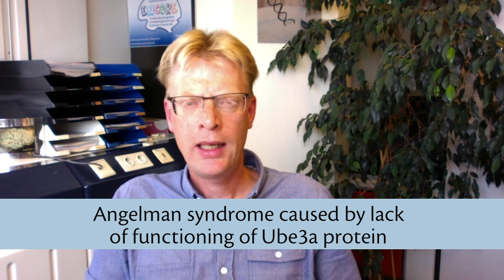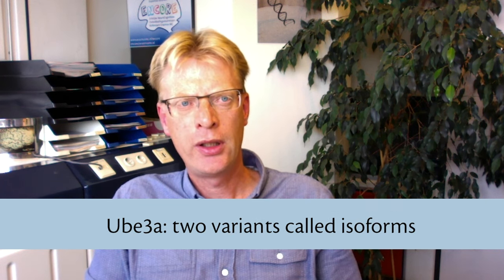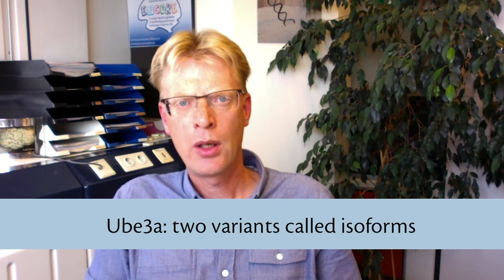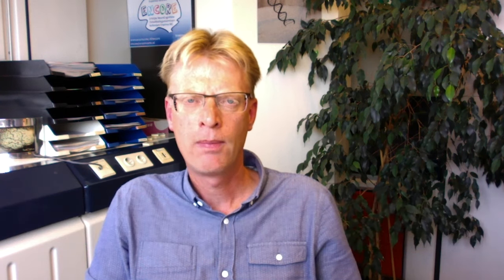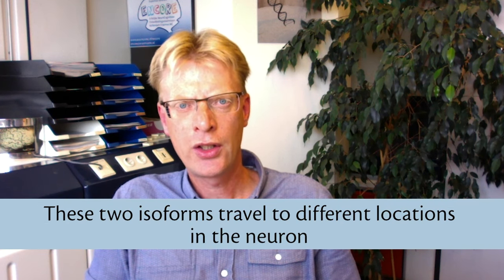Ingeman syndrome is caused by the lack of a functional UB3A protein. The UB3A protein actually comes in two variants, which we call isoforms. This has been known for some time, but only recent research discovered that these two isoforms of UB3A travel to different locations in the neuron.